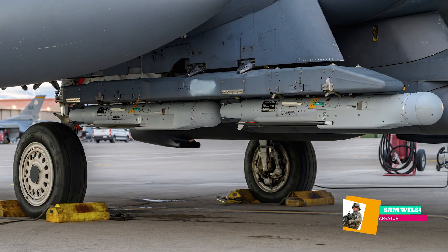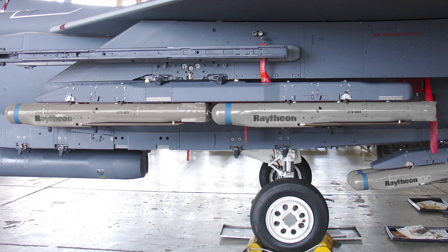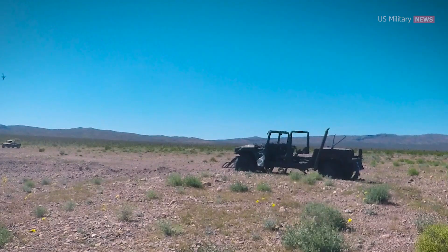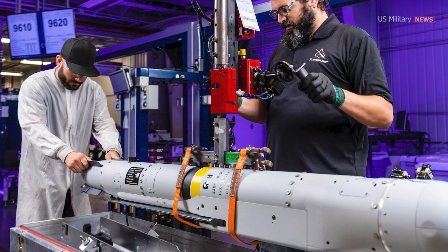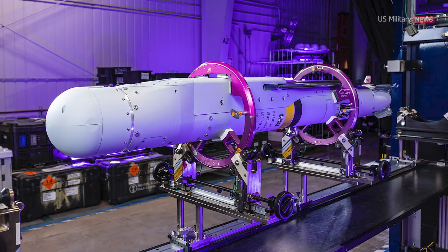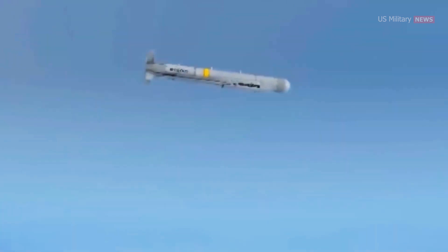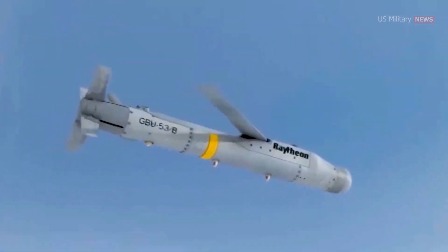The GBU-53B Stormbreaker, previously known as the Small Diameter Bomb Increment II, is an air-launched precision strike weapon designed to provide warfighters with the capability to engage moving and stationary targets. The Air Force awarded Raytheon a contract in 2010 to develop a successor to the Boeing-produced GBU-39 Small Diameter Bomb. While both share the name Small Diameter Bomb, their difference lies in how they identify the target's location.